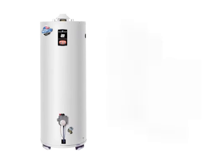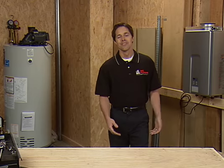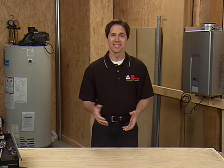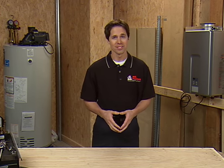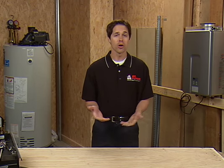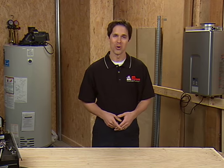We offer a complete line of both standard water heaters from Bradford White and tankless water heaters from Rinnai and Navien. We're a locally owned and operated company who's been in business since 1966. Ask around — you won't have to go far to find someone who's had a great experience and saved money with Mr. Plumber. Give us a call or contact us online and we can help customize the right solution for your home.